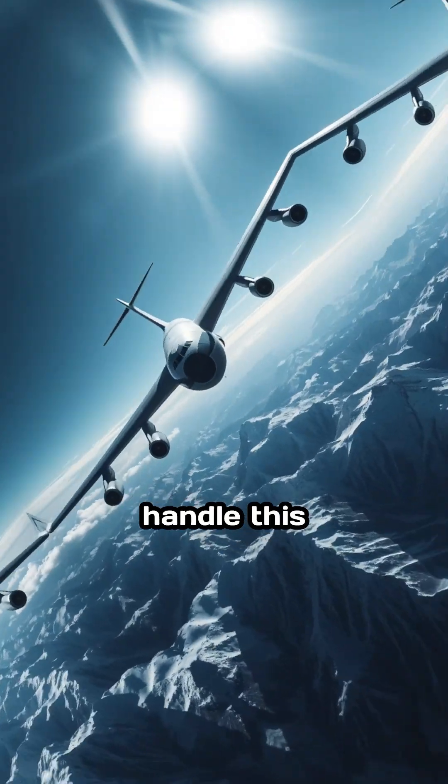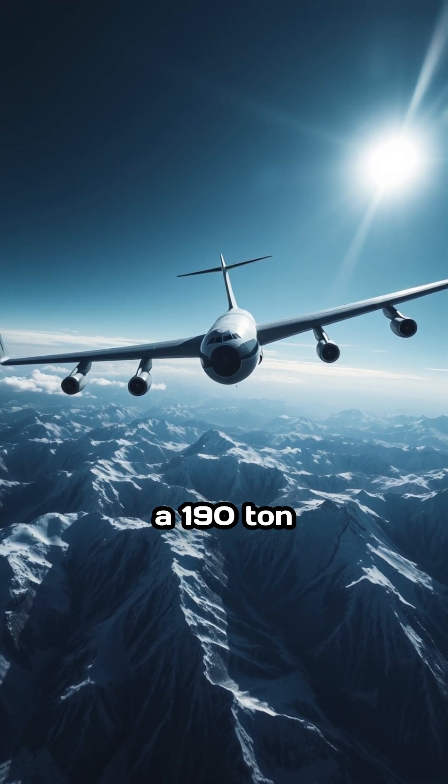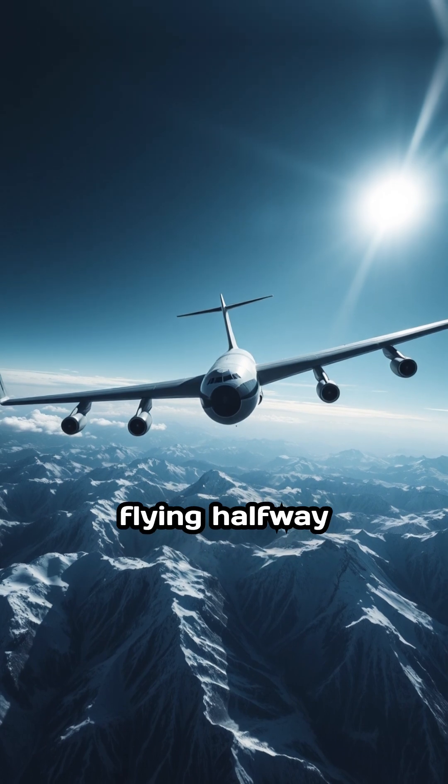The cockpit is packed with advanced controls to handle this beast in the air. Here's the jaw-dropper: the An-225 once delivered a 190-ton generator to Armenia, flying halfway across the world.